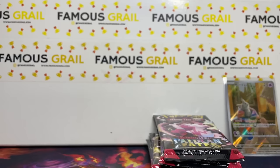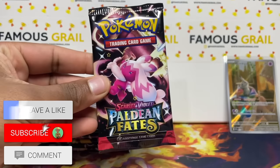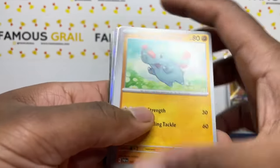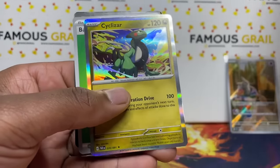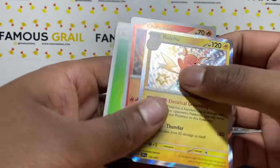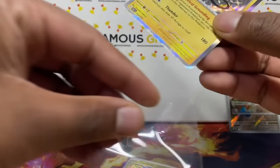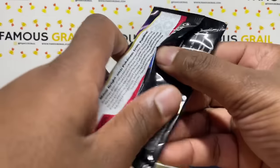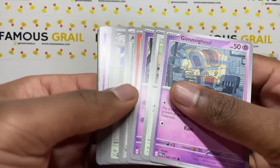Being a big opening, we're going straight to the rares. Starting ETB 1 — you get the guaranteed holo in all Scarlet and Violet sets, plus two reverse slots. The second reverse is replaced by an SAR, and baby shinies replace the first reverse slot. Right off the bat we've got a Raichu baby shiny — really nice one, we'll take that.